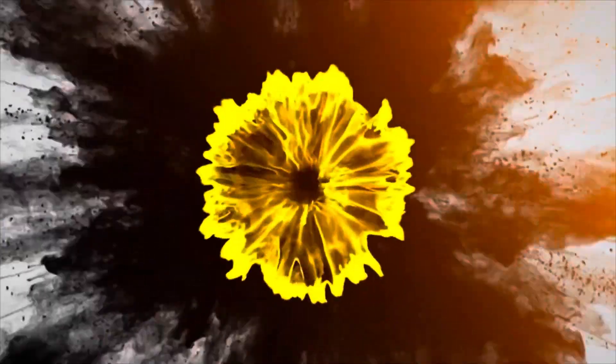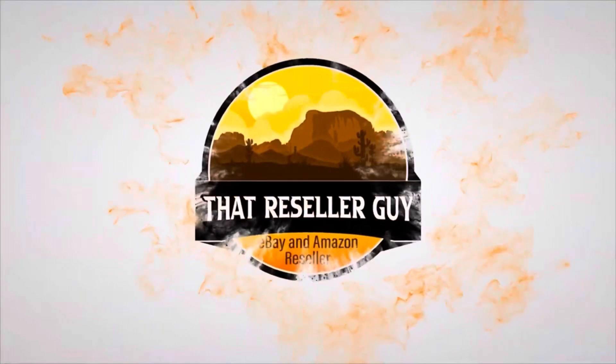Hey everybody, it's Mike Ake of That Reseller Guy. It's Monday morning, got a video for you. Let's get going. Just in case you're new and watching this channel for the first time, I'm Mike. I go by That Reseller Guy. I sell items mainly on eBay. I have a collectibles booth. I sell cards at a card shop, a little bit on Amazon — I sell wherever I can to make money. I buy stuff at thrift shops, you know, the usuals.